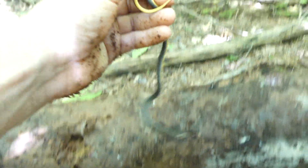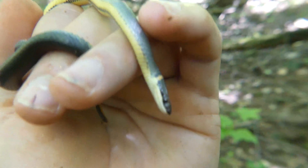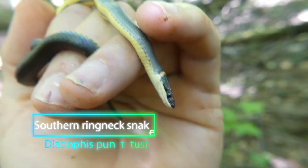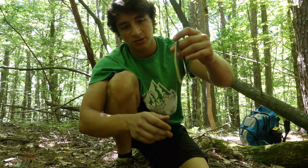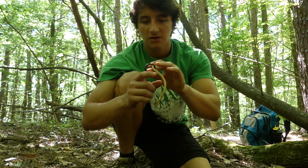Look at this little guy! That is an absolutely adorable southern ringneck snake, Diadophis punctatus. The southern ringneck might actually be my very favorite fossorial snake for a couple of reasons.